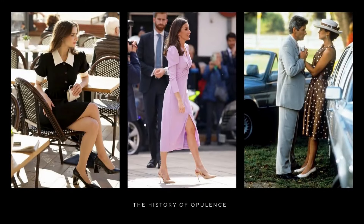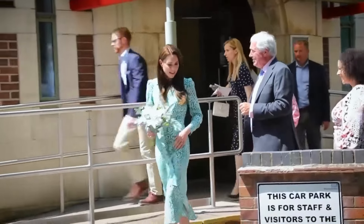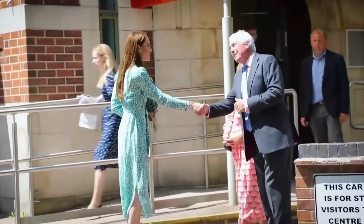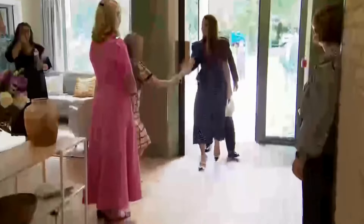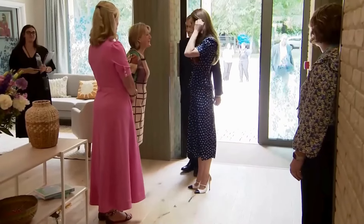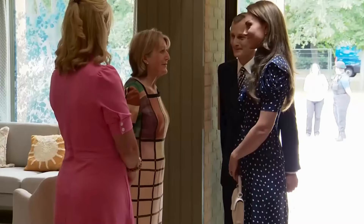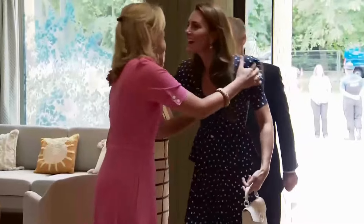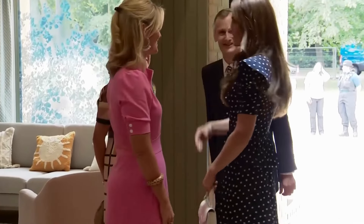Another essential item in Kate Middleton's wardrobe is the coat dress. Throughout numerous official events, we've witnessed the Princess of Wales gracefully don this classic and sophisticated attire. In my opinion, the coat dress epitomizes refinement and timelessness, making it a crucial addition to any discerning wardrobe. This garment seamlessly blends the elegance of a coat with the grace of a dress, presenting a polished ensemble suitable for various occasions.